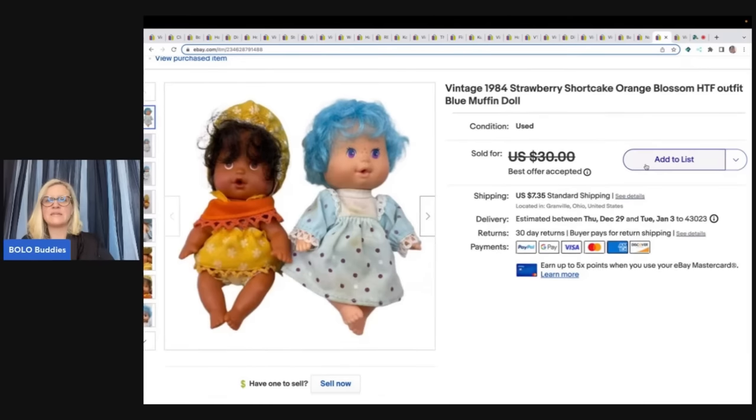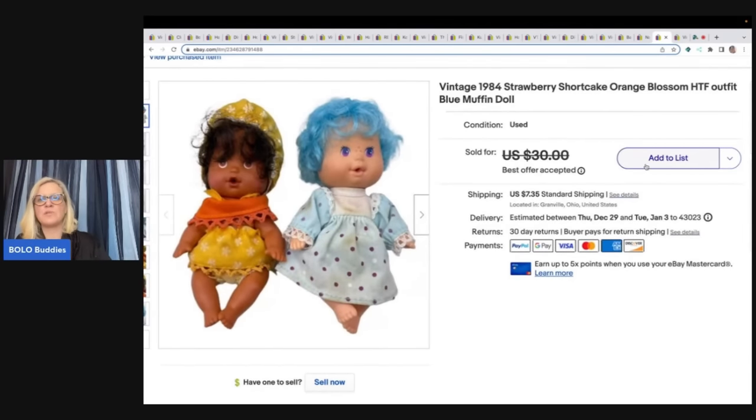These vintage 1984 Strawberry Shortcake Orange Blossom and Blue Muffin figures came from a garage sale. I paid about $0.50 for these and took a best offer of $19 plus shipping.